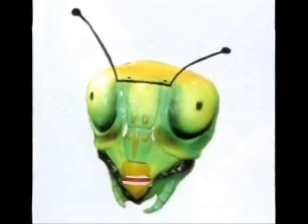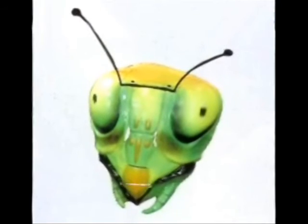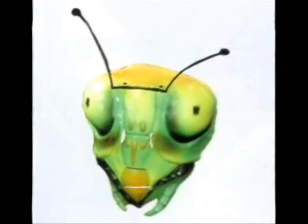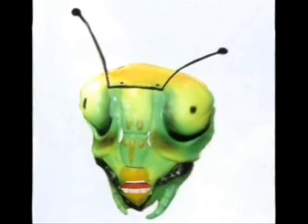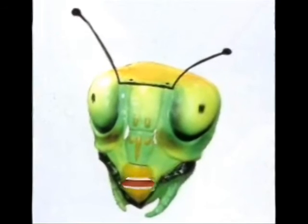Praying mantises are carnivores. They eat grasshoppers, houseflies, cockroaches, blowflies, wasps and bees, moths, and butterflies. They even eat other praying mantises — the female mantis eats the male mantis.